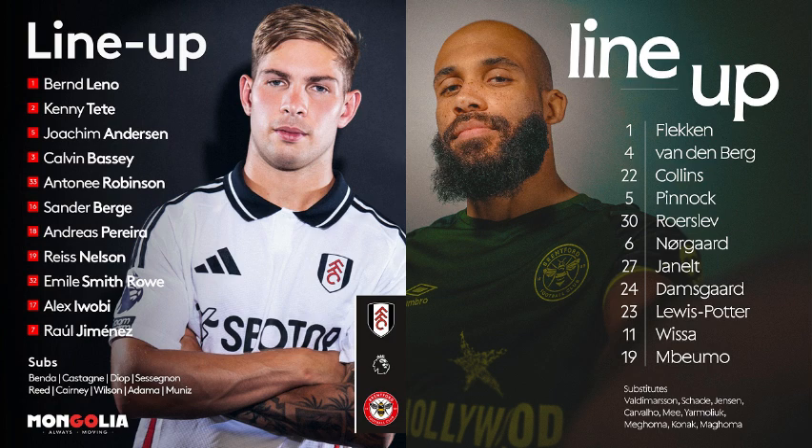Nelson worked brilliantly into the box with a little bit of magic and a trick to take him beyond the last defender. Reece Nelson is the star of the show so far and could quite easily have had the opening goal — not once but twice. He got one-on-one with Røerslev, beat him, got a bit of luck, then tried to go near post but Collins had put himself in a great position. Collins did well. Brentford are really going after Fulham now — pressing high up, causing all sorts of problems.